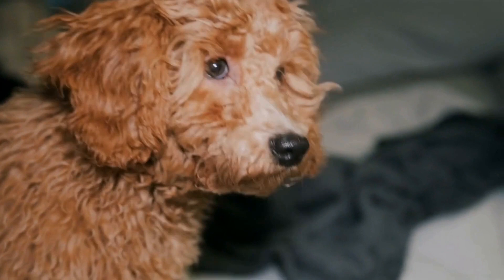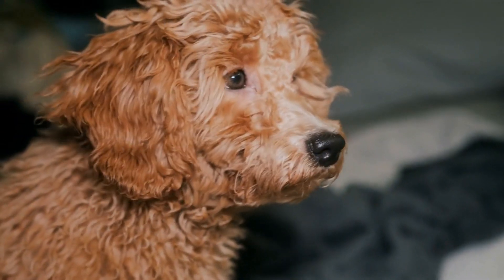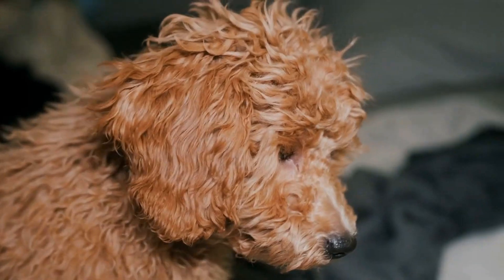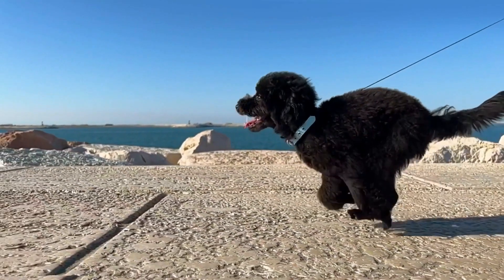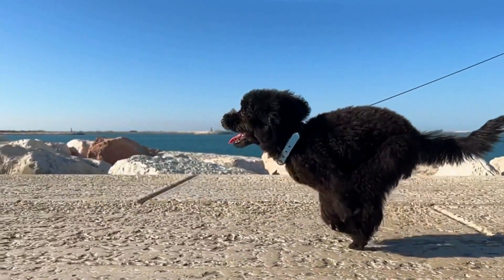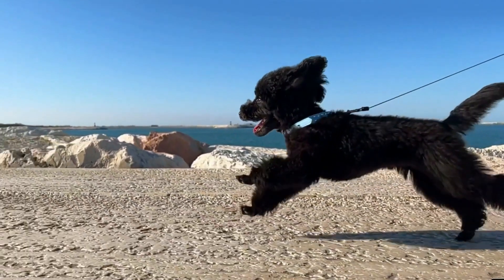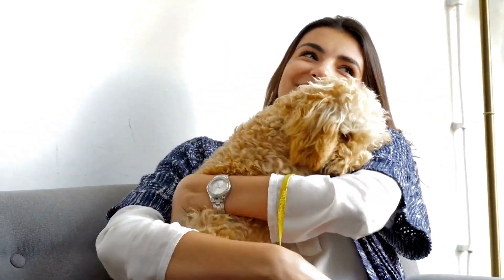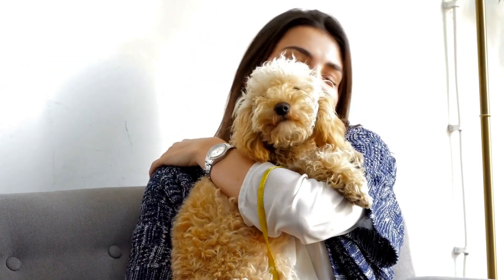Firstly, it is important to understand that poodles have a dense, curly, and hypoallergenic coat that requires regular attention. Their coats continuously grow, and if not properly groomed, can become matted and tangled, leading to discomfort and potential skin issues. That is why regular grooming sessions are crucial to keep their coats healthy and prevent any serious problems.